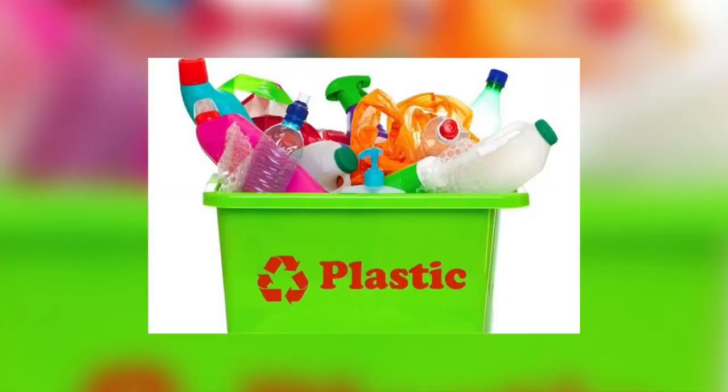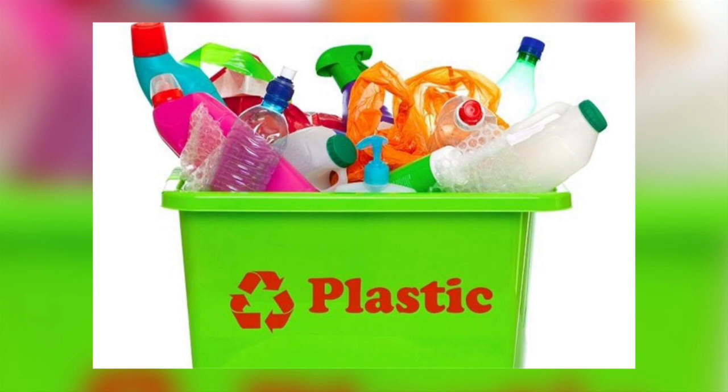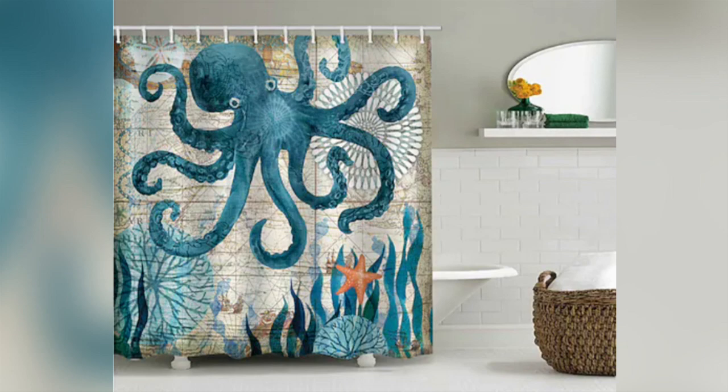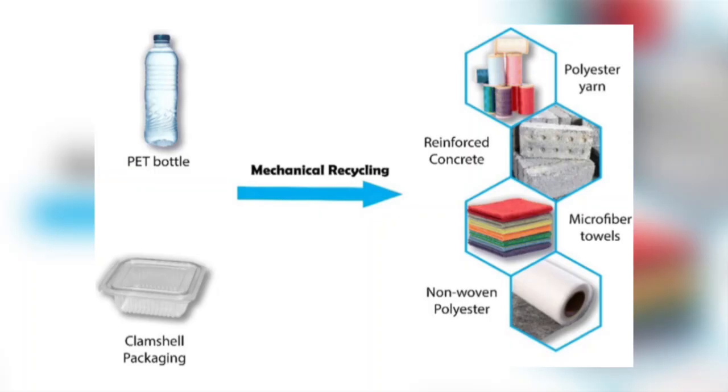So what about recycling? Doesn't that reduce the amount of plastic polluting the environment? Well, in 2018 research showed that only 16% of plastic waste was reprocessed to make new plastics. Some plastics, like those used to make shower curtains or wrap bread and frozen food, can't be recycled — but PET can. PET can be commercially recycled by cleaning, shredding, and melting, and then the plastic is remoulded.